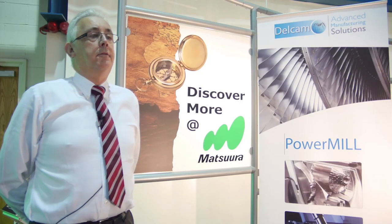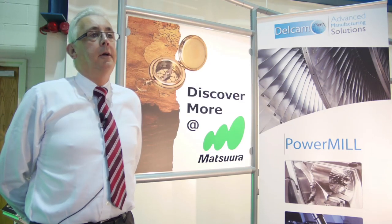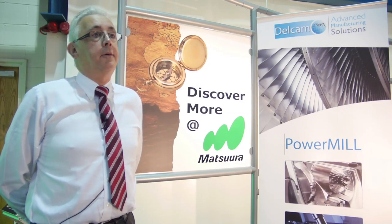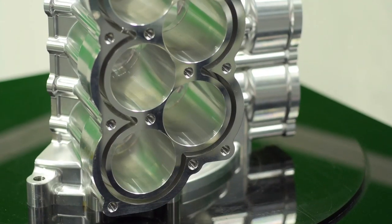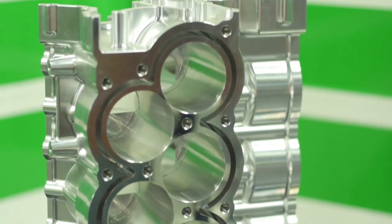Our relationship with Delcam has always grown in the same way — always developing the software forward. We've got a great relationship with Delcam, who are just up the road from us, which makes it easier if we have problems or need training — it's just back down the road to Birmingham.